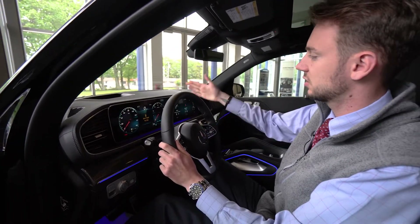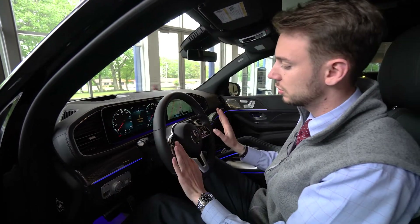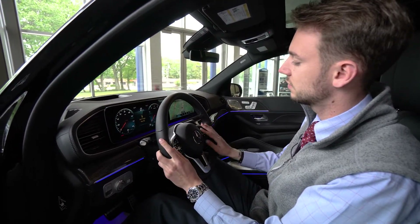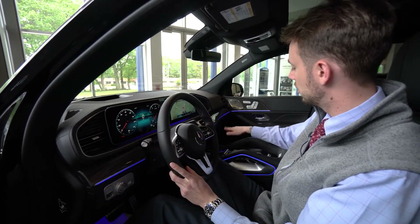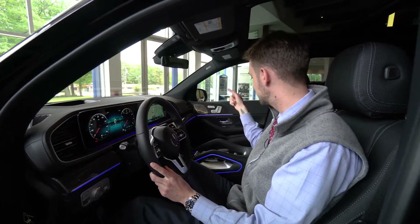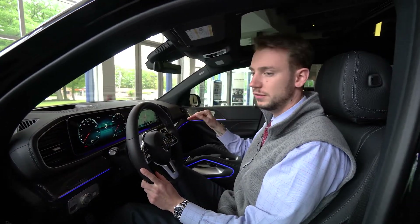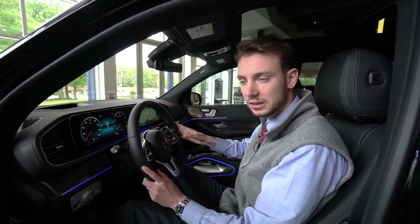We've got a digital instrument cluster, touchscreen for our navigation, phone and radio, cruise control on the steering wheel, voice volume, phone control, gear selection, turn indicators, dual zone climate, heads-up display, driver's assistance, and acoustic comfort. It's a very, very well-optioned vehicle. Happy to discuss all the other options with you.